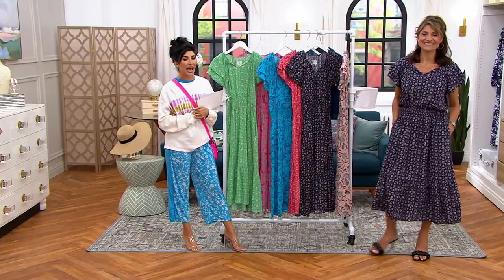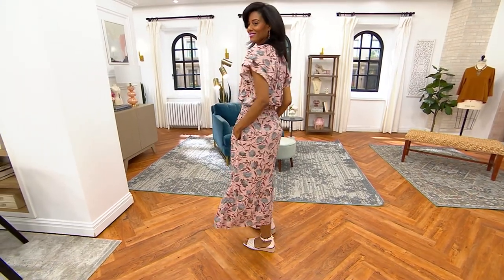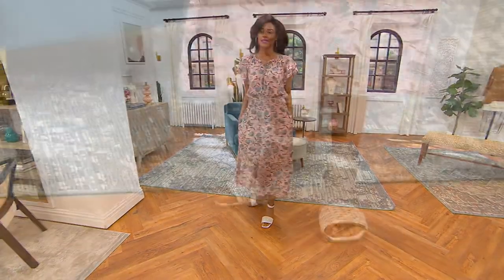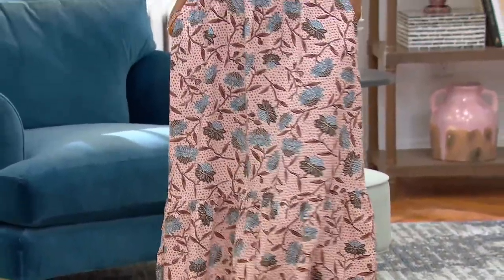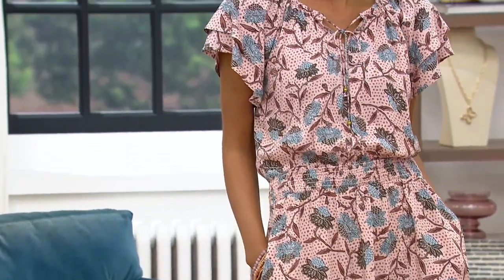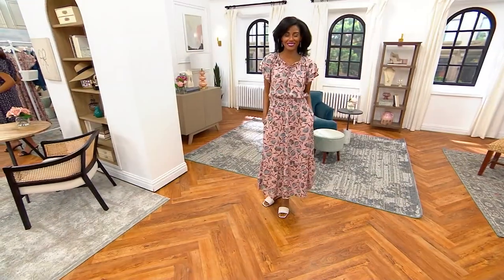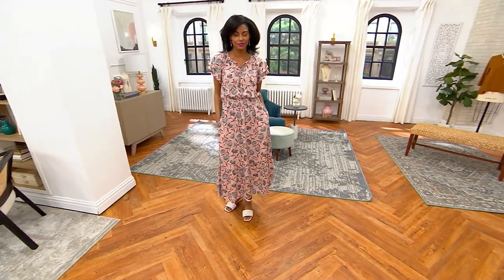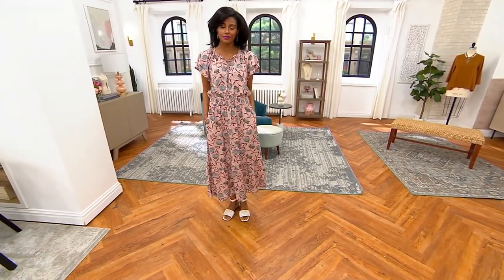Katia is wearing a great Vince Camuto heel — she's five-ten and in the extra extra small in regular length. I love thinking about how this could be a really chic boho moment with a boot or flat sandal, but when you want to dress it up for a wedding or party you can really elevate it depending on accessories.